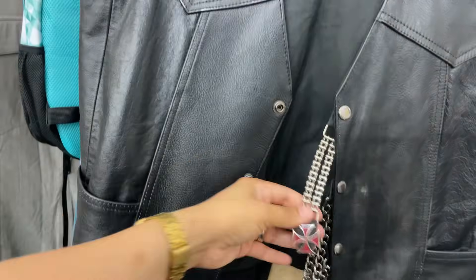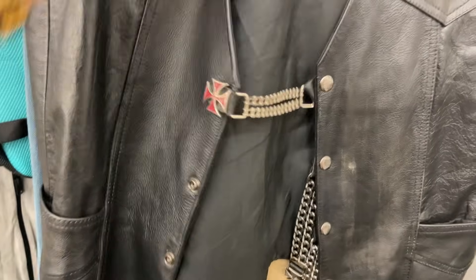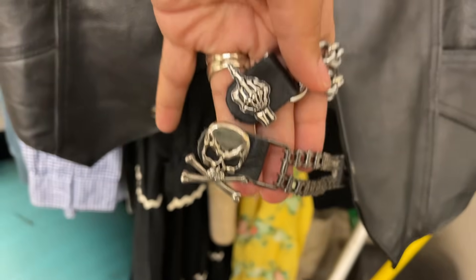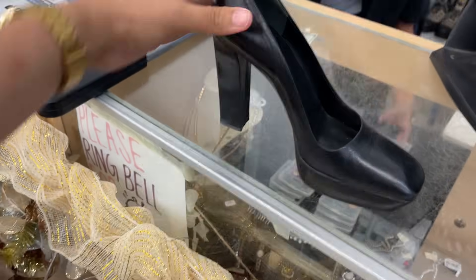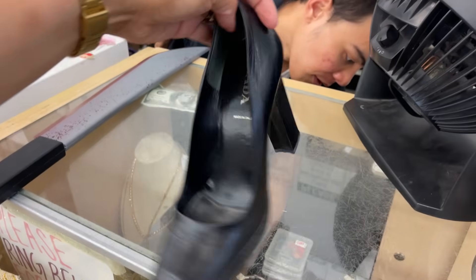Sidebar — this is super cute. Pretty pricey though, but for real leather. It's a size 38, seven and a half. Not my size.